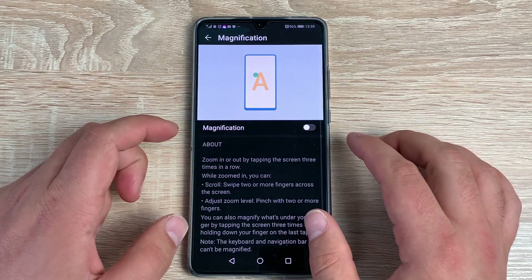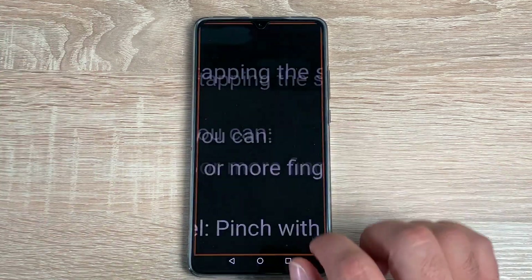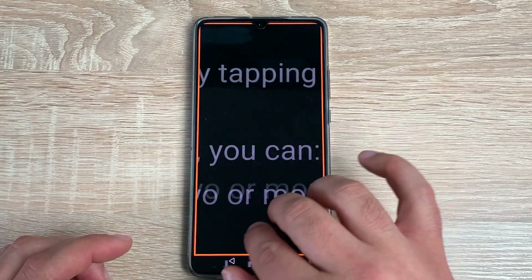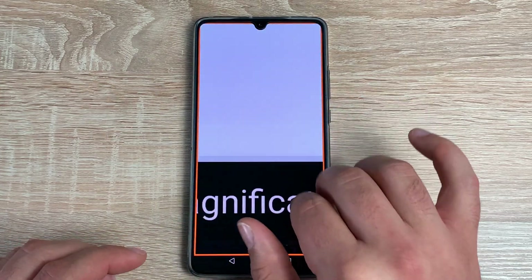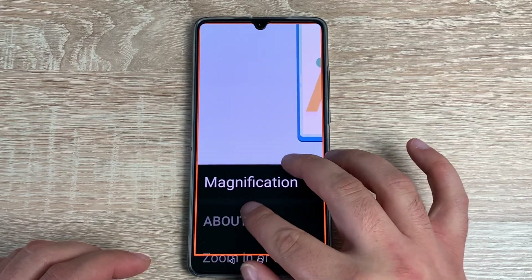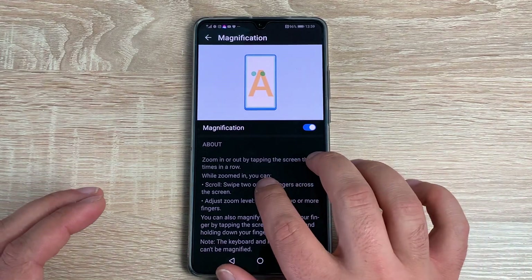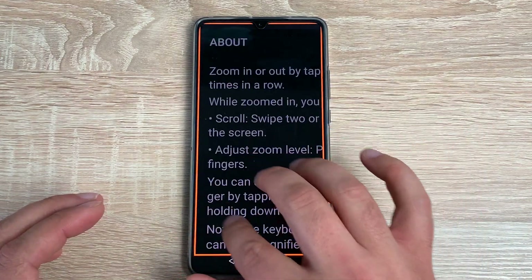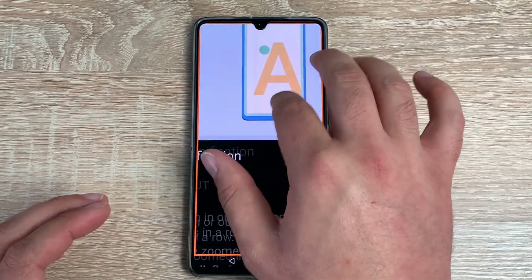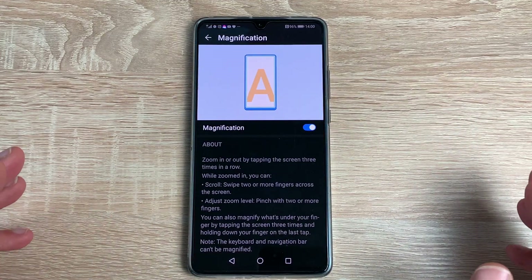Underneath that you have Magnification — one of my favorite features. Toggle this on, then with a large display like this one: one, two, three quick taps and it's zoomed all the way in. Use two fingers to manipulate your way around. You can pinch in or zoom out using that pinch motion, then one, two, three to come back. There's also a hold feature on your third tap that saves where you last zoomed.